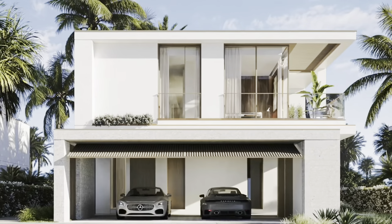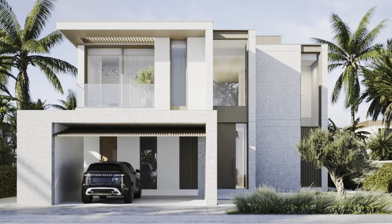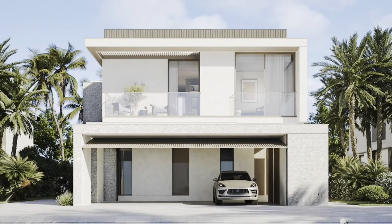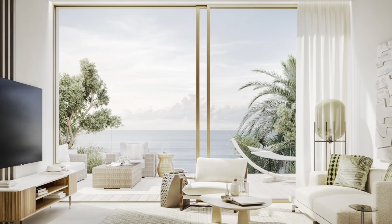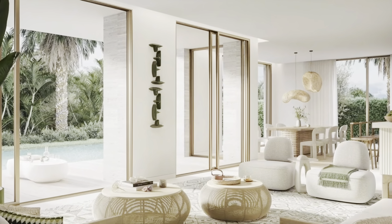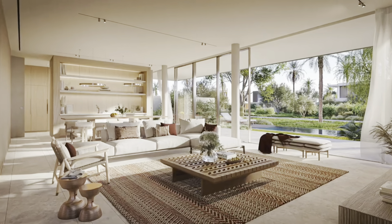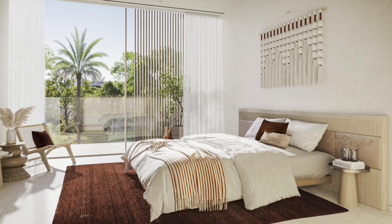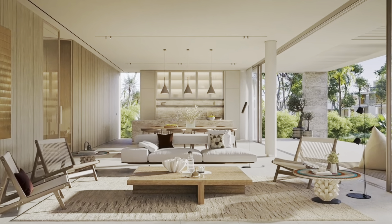High-quality finishes with brass and ceramic elements and LED lighting in warm white create an atmosphere of luxury and comfort. Residents have access to children's and sports grounds, several swimming pools with sun beds and umbrellas, barbecue area, fitness room, private beach, and a promenade along the bay. The streets between the houses are landscaped with pedestrian sidewalks and bicycle paths.